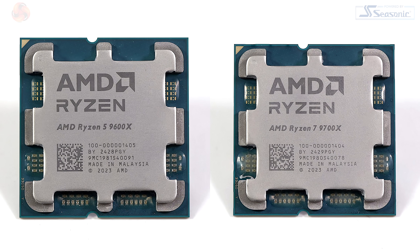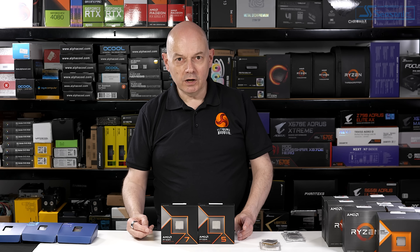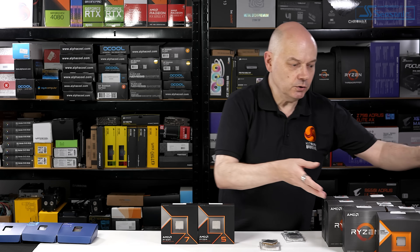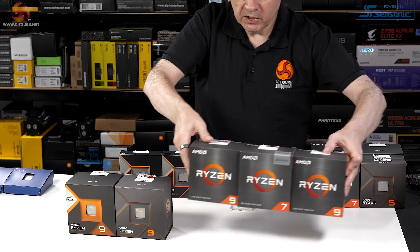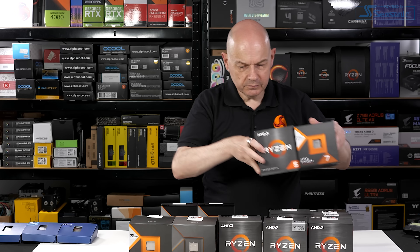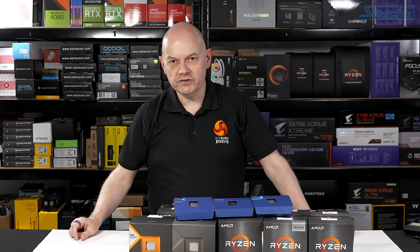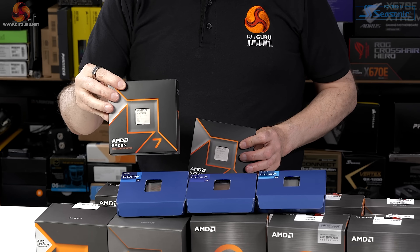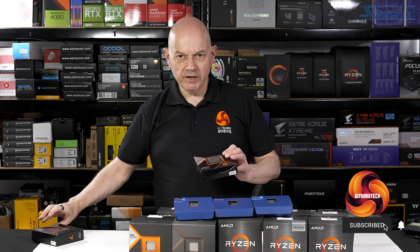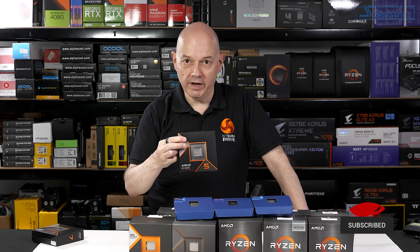But happily we now have the new Ryzen 5 and Ryzen 7 CPUs, with Ryzen 9 due to launch next week. As a consequence I've spent quite a while testing many CPUs — a total of five generations of AMD CPUs — and I've also been looking at Intel 14th gen Raptor Lake. We're going to review the Ryzen 7 9700X in a separate video; this one's all about the Ryzen 5 9600X.